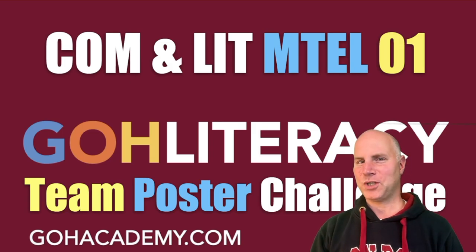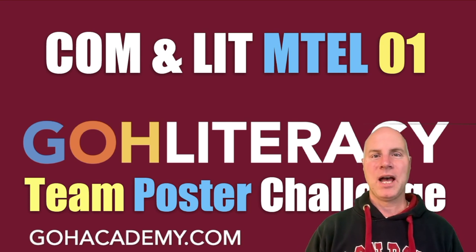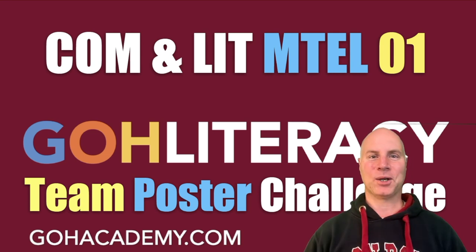What is the teacher poster challenge? This is Chris Abraham from Go Academy, and in this video I'm going to talk about what exactly is the teacher poster challenge. Let's take a look, let's go.